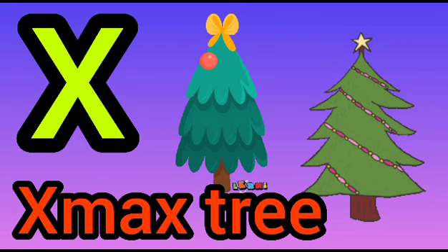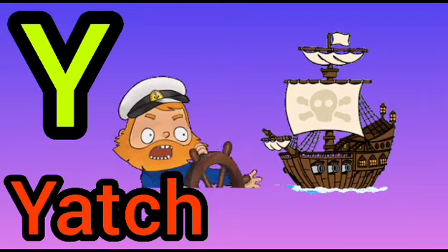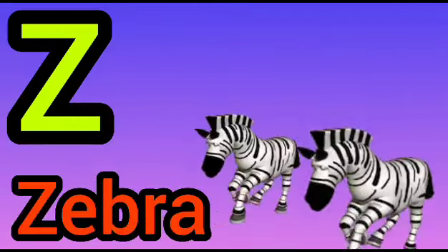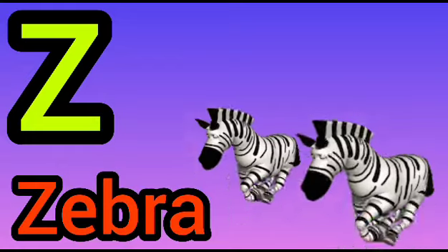X for Xylophone. Y for Yacht. Z for Zebra. Bye!